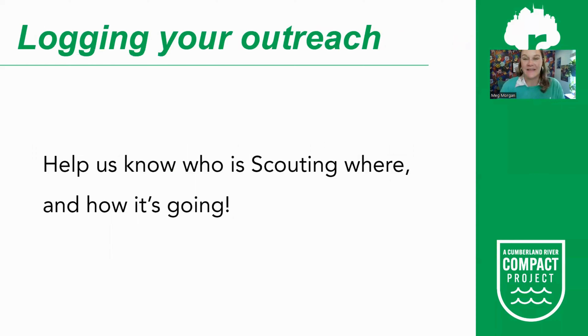We ask that scouts log their outreach in a shared spreadsheet. You will add your information — for example, which sub-area you are in, the sites you reached out to that week, and some notes. This is so we know what places have already been contacted and do not accidentally reach out to them again or duplicate efforts.